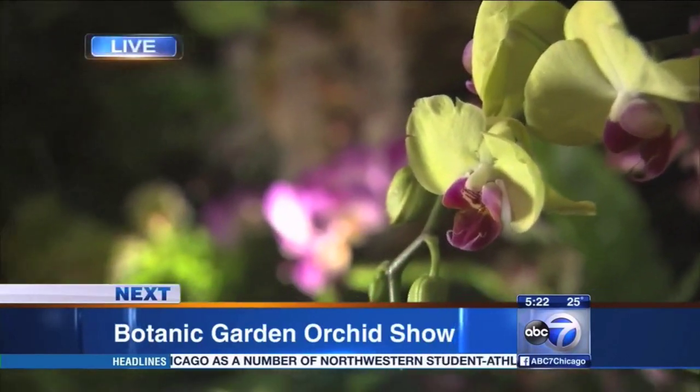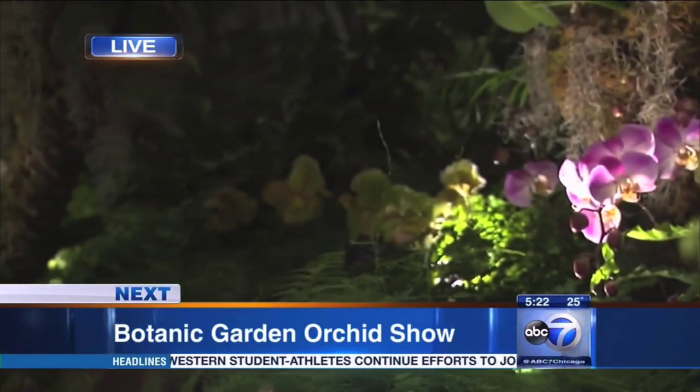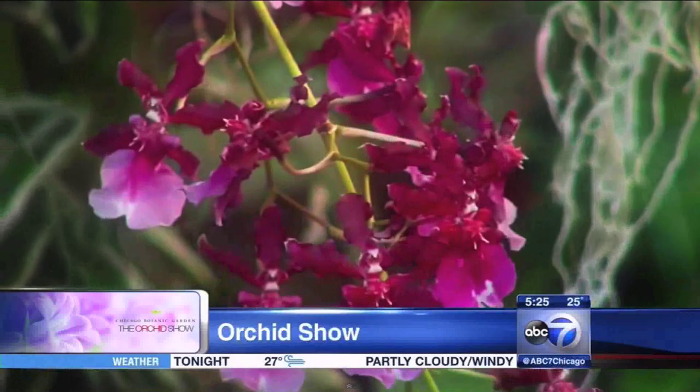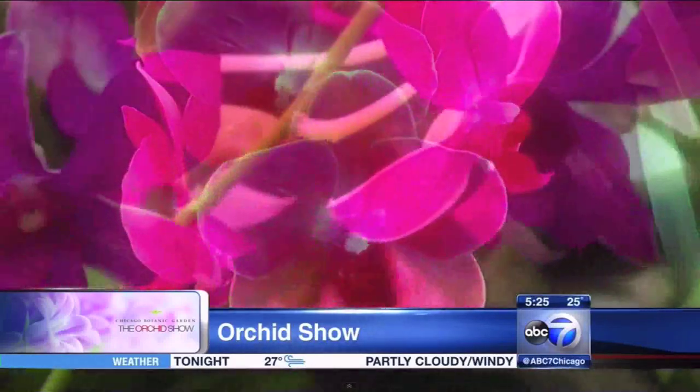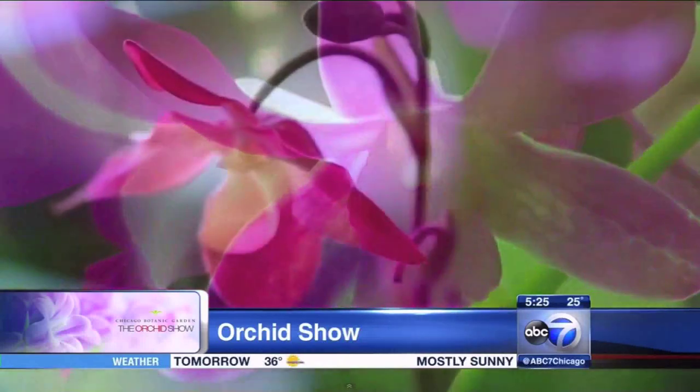A beautiful break from dreary weather — we are live from the Orchid Show, that's coming up next. A perfect way to chase away the winter blues, at least for a little while. It's a beautiful Orchid Show at Chicago Botanic Garden.